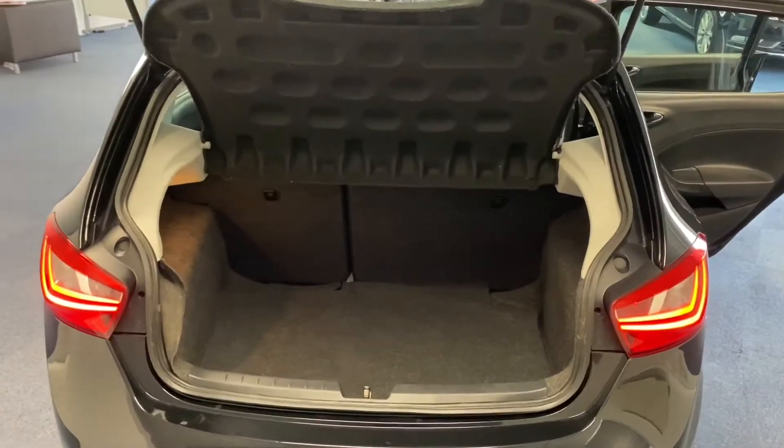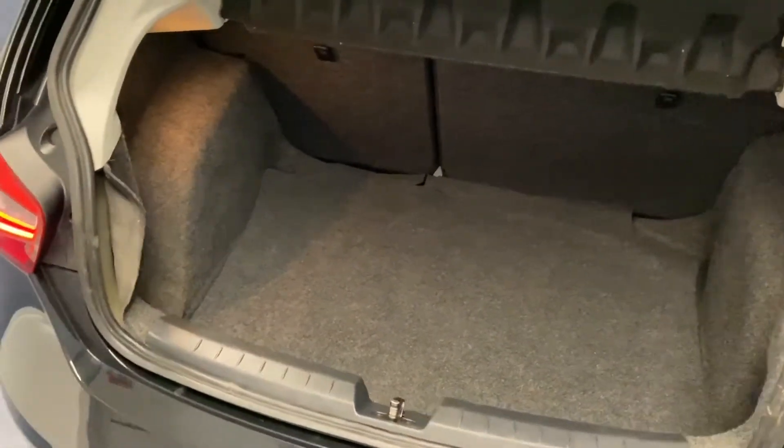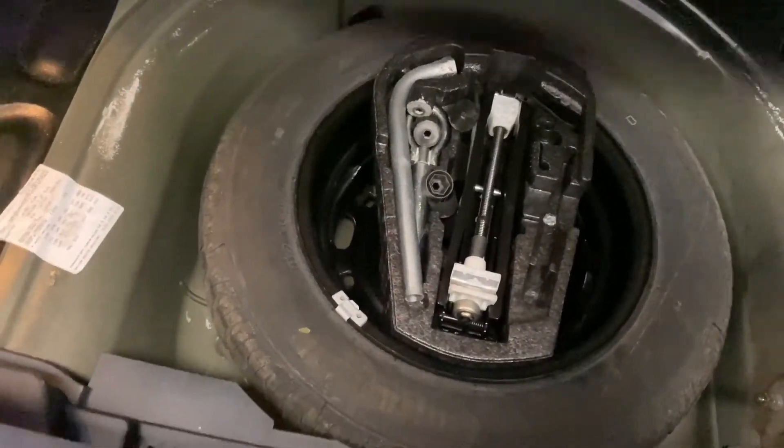Here we are around at the boot of the Ibiza. As you can see, these actually have a really practically large, deep boot space. We've got a 60-40 split on the rear seats and some child seat tethering points just there as well. Underneath the boot floor we've got a full-size spare wheel and accompanying tools.